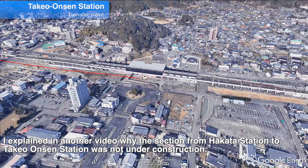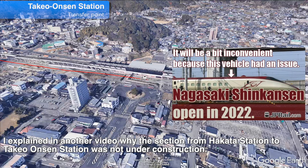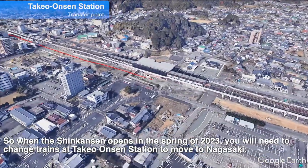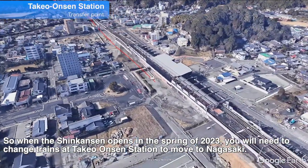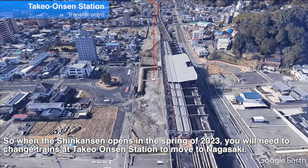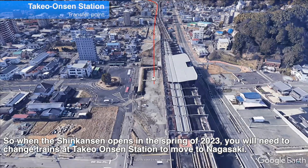I explained in another video why the section from Hakata Station to Takeo Onsen Station was not under construction now. If you are interested, please watch that video. When the Shinkansen opens in the spring of 2023, you will need to change trains at Takeo Onsen Station to move to Nagasaki.